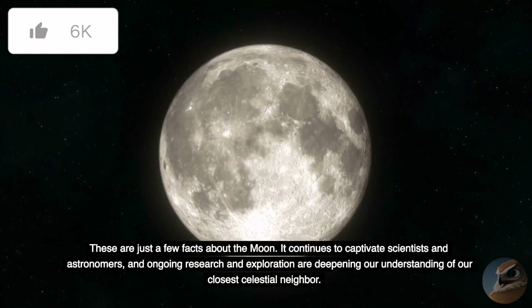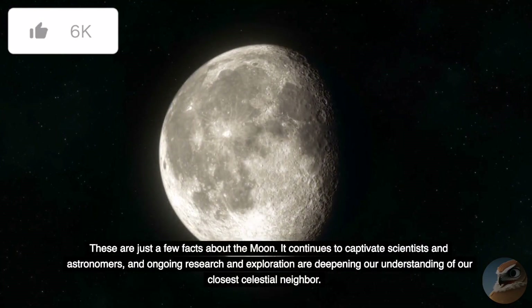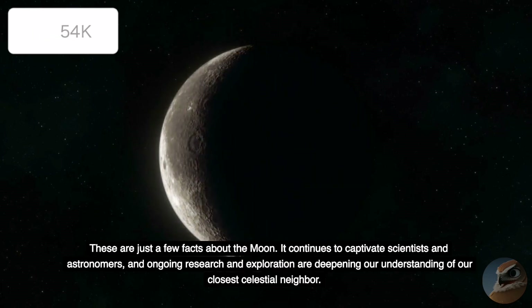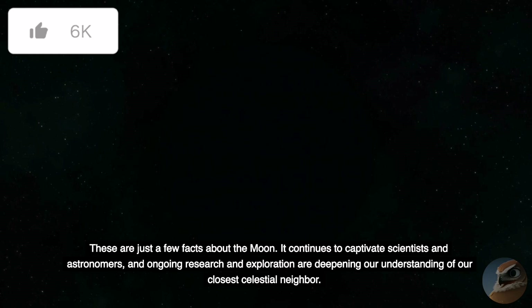These are just a few facts about the Moon. It continues to captivate scientists and astronomers, and ongoing research and exploration are deepening our understanding of our closest celestial neighbor.